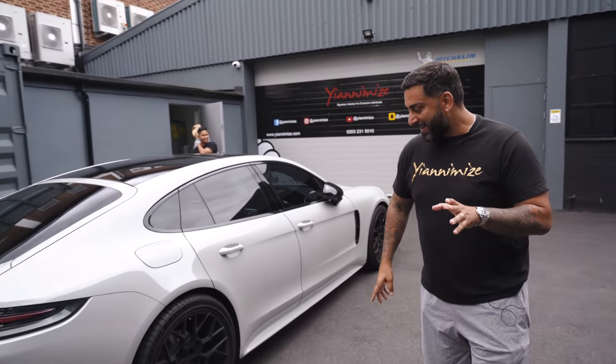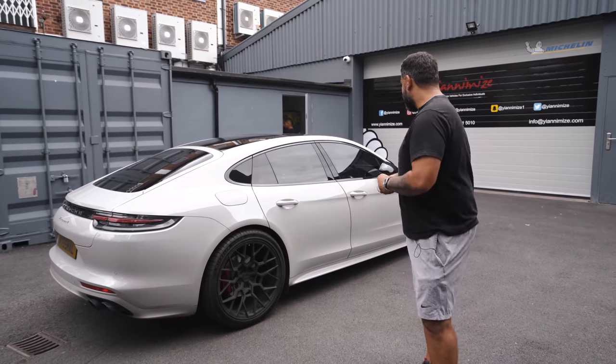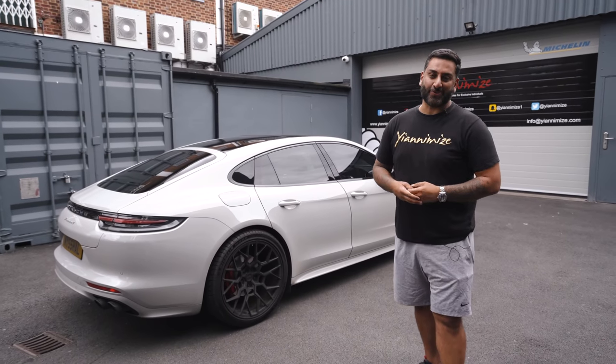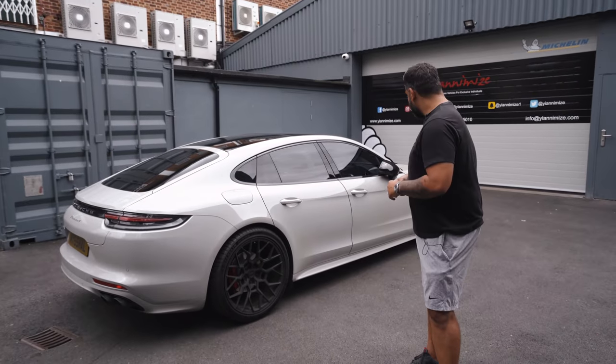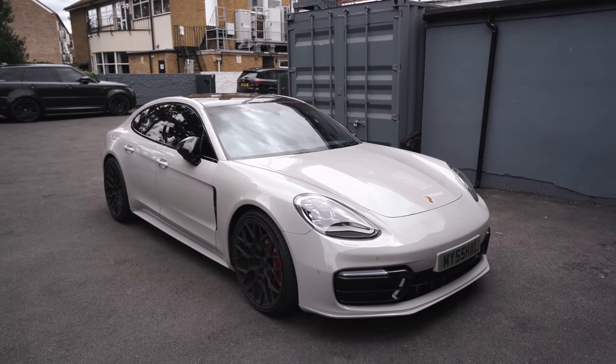So we just filmed the video, however Michel, the owner of the Urus, has just turned up in the Panamera that I mentioned. This is here for full PPF, but it does have the Nero wheels. It is crayon colour, keeping the original colour. You'll probably see this next week in the PPF bay.